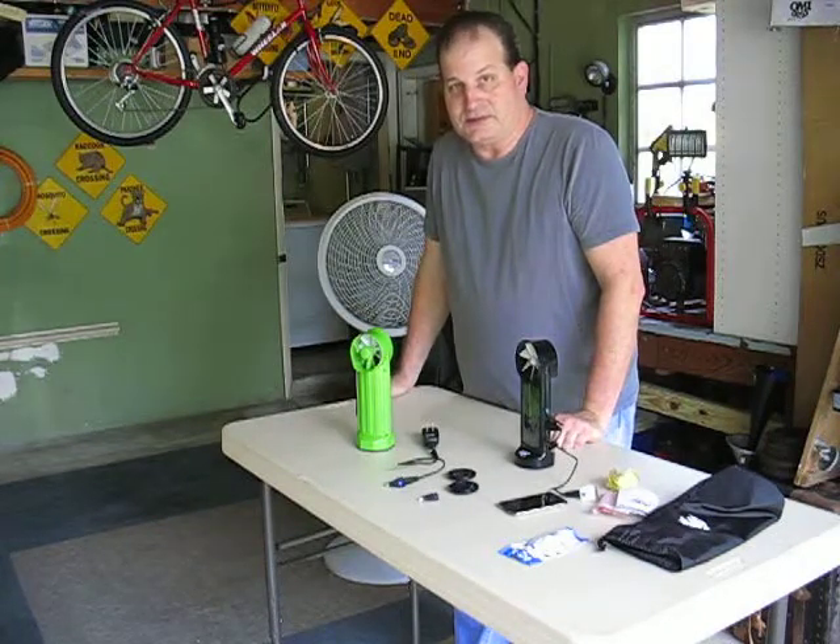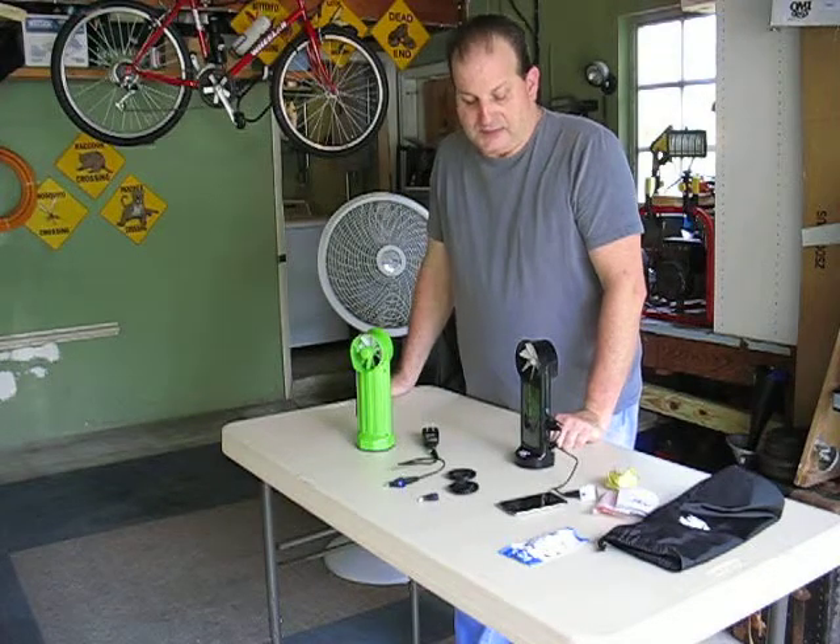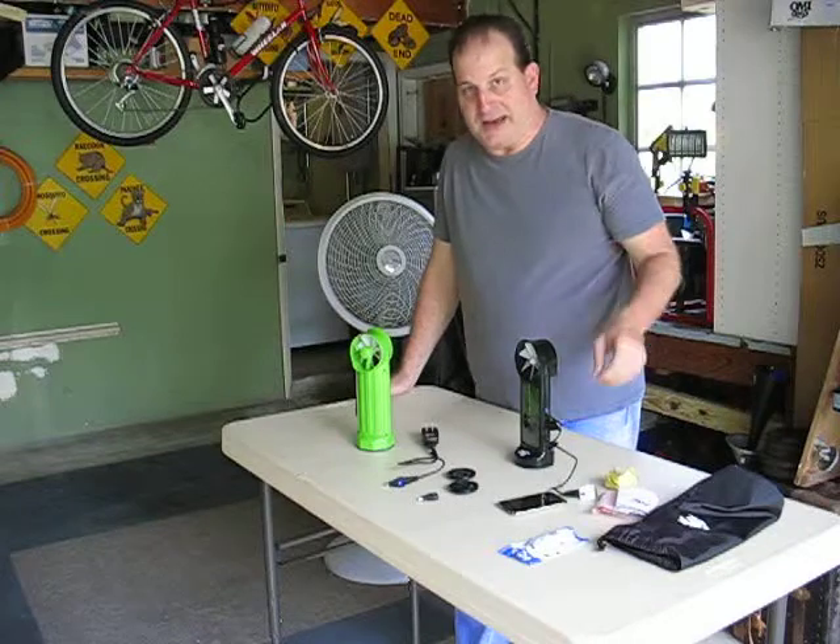They can recharge cell phones up to about five times. They basically have a rechargeable battery pack inside them.